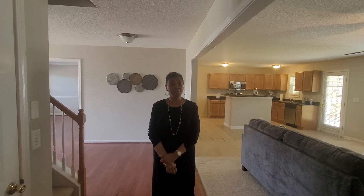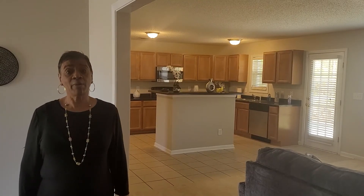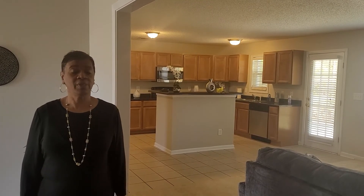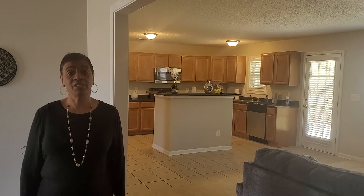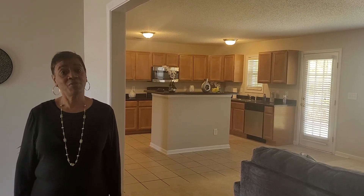We'd love for you to come out and see 1005 Palomino Lane. Again, my name is Jackie Jackson and I'm with Holland Home Teams. We'd love for you to come out and visit 1005 Palomino Lane here in the great community of Jacobs Creek. Have a great day.